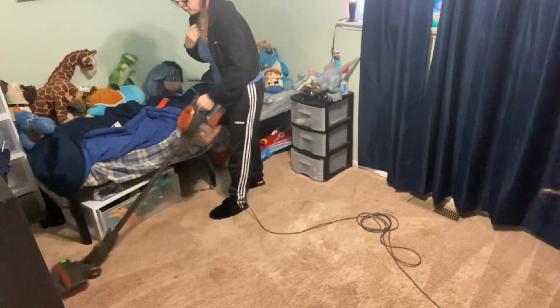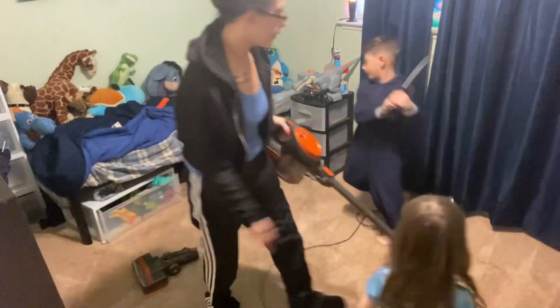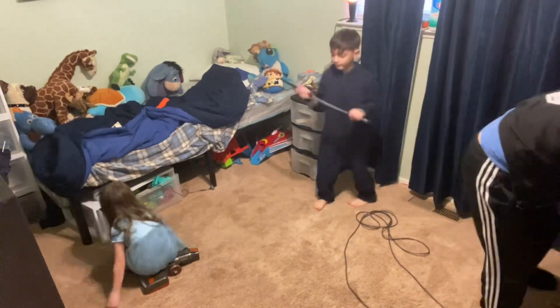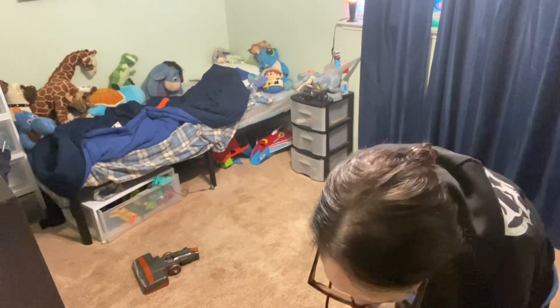In part two there will be some room transformations. We plan to completely redo my daughter's room and add a few touches to the boys' room. I thought I would start this video and do it as a part one, so keep on the lookout for part two.